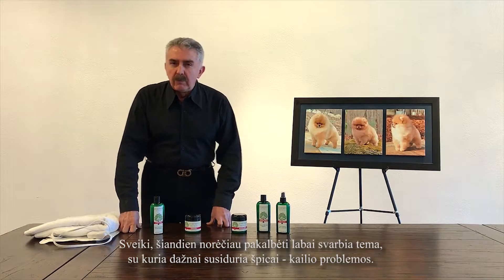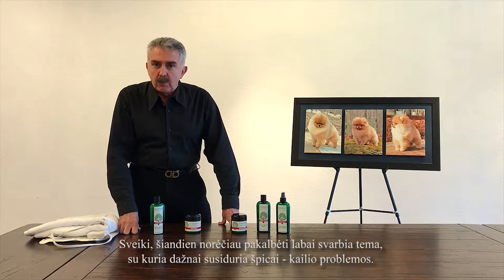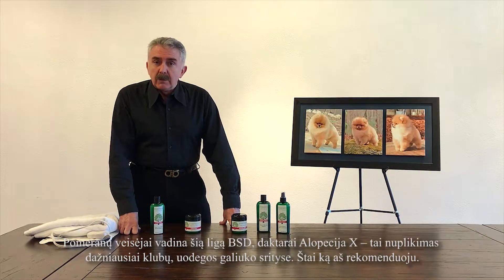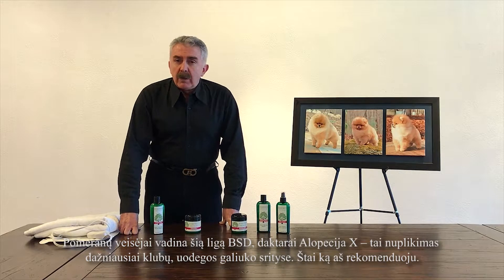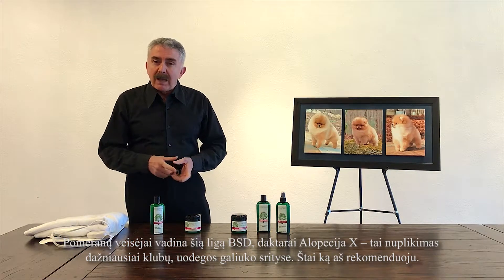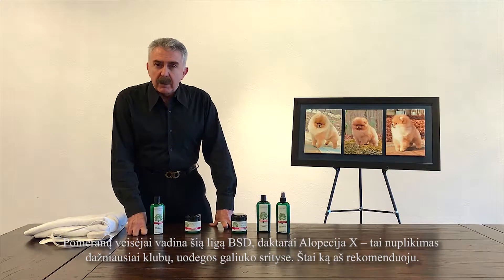Hello. I want to talk today briefly about a very important issue that we have in the speech group with hair problems. In Pomeranians, it is called black skin disease by the breeders, or alopecia X by the doctors, where they lose the hair or they have spots, especially on the hip areas and thinning on the tail.